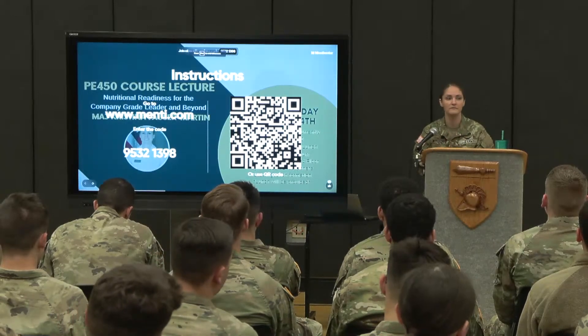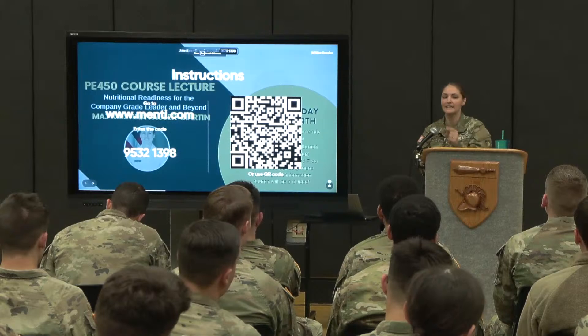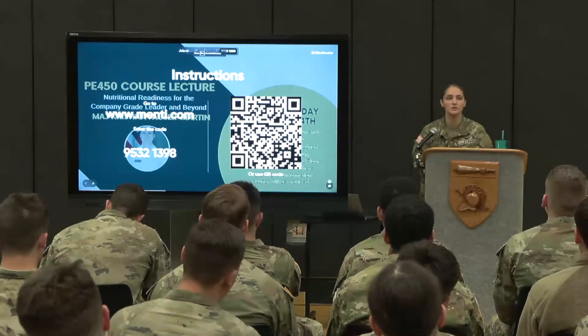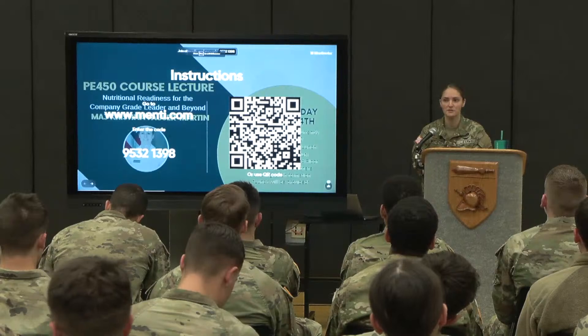Before we get started, I want to take this opportunity to address an administrative point for our PE 450 cadets here with us live. Make sure you sign into the Mentimeter and select your instructor. There were two additional options added just moments ago, so please make sure you do that — it will ensure that you receive credit for this course.